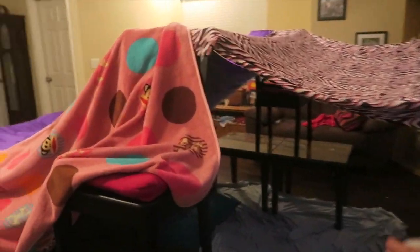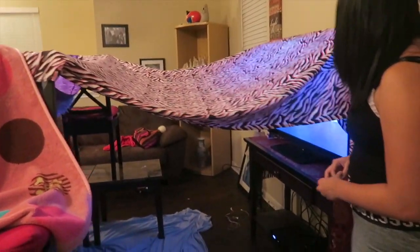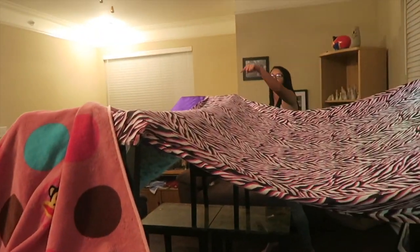Okay guys, so we're building the fort and so far this is what we have. We need a blanket going past this way on the other side, and I put a blanket over here because you can see through it on that side. But so far this is what it looks like. I think it's going to be really good when we're done. We need to tape these blankets together.